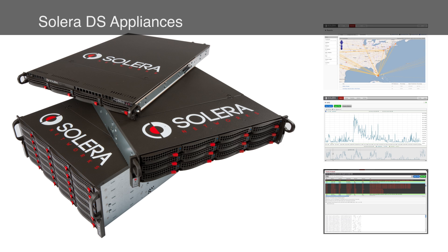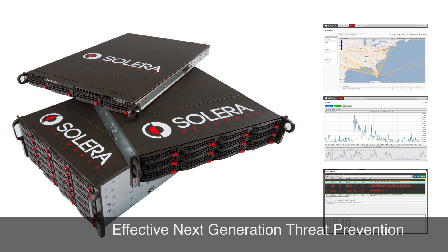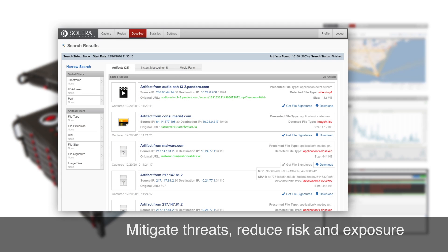Solera DS appliances and Deepsea applications are an integral component to effective next-generation threat prevention. With them, you can mitigate threats faster and reduce your risk and exposure.